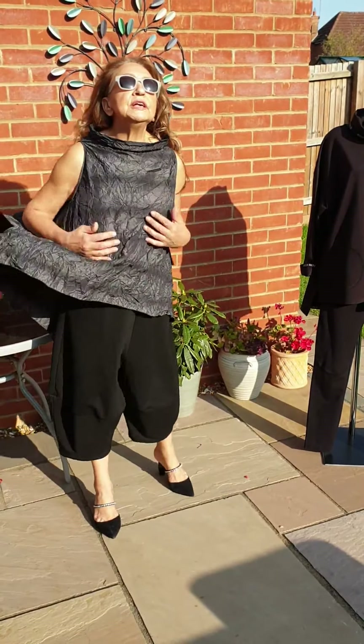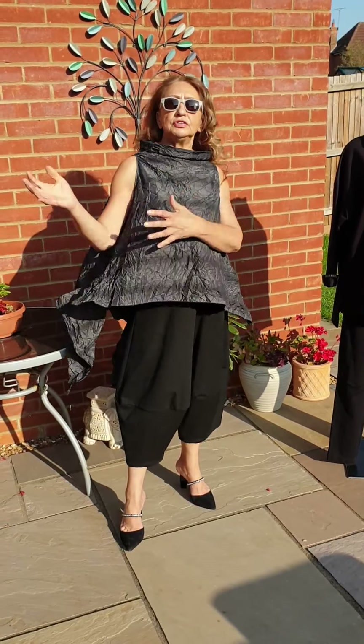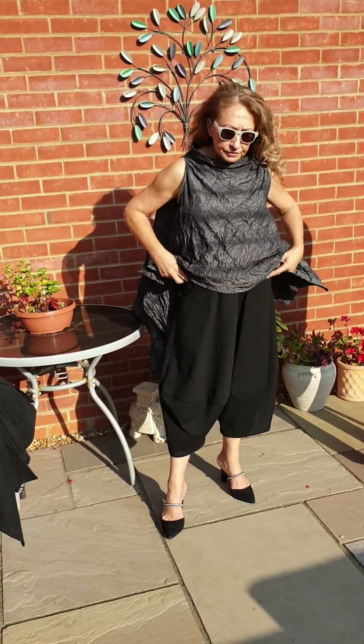Size-wise, this one will cover quite a large size, but I have got larger sizes as well. I would say definitely an 18 will get into the other ones.